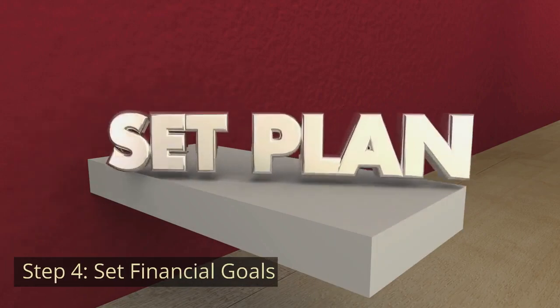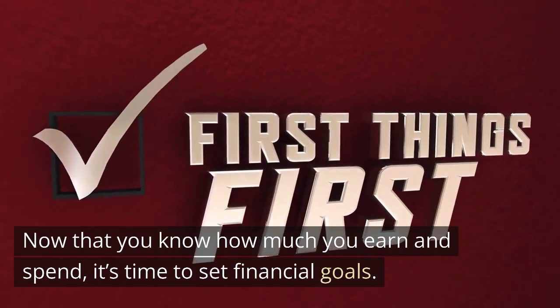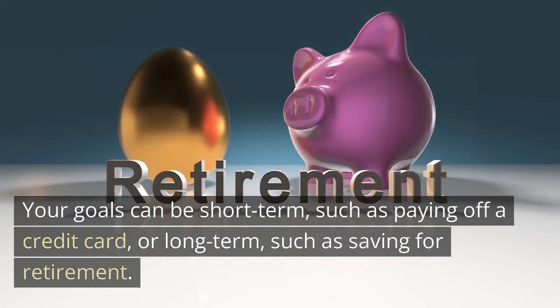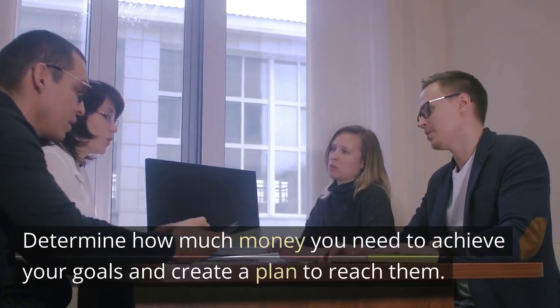Step 4: Set Financial Goals. Now that you know how much you earn and spend, it's time to set financial goals. Your goals can be short-term, such as paying off a credit card, or long-term, such as saving for retirement. Determine how much money you need to achieve your goals and create a plan to reach them.